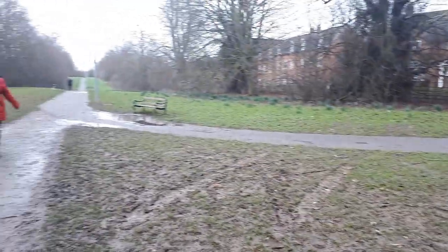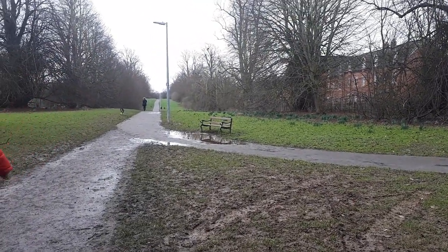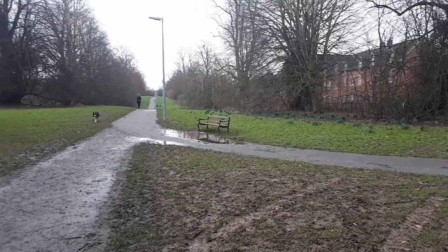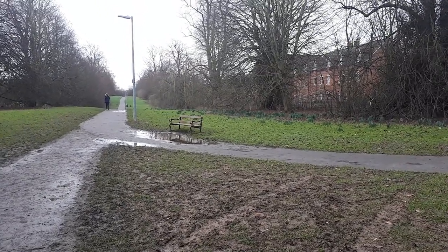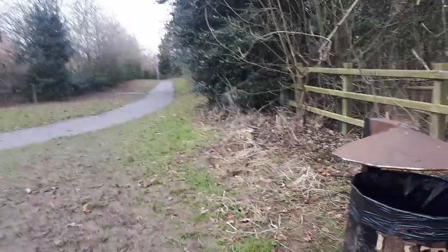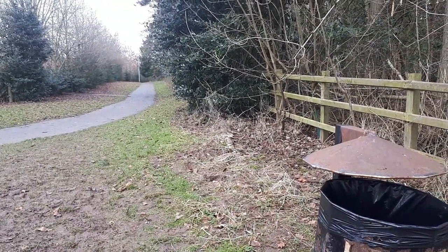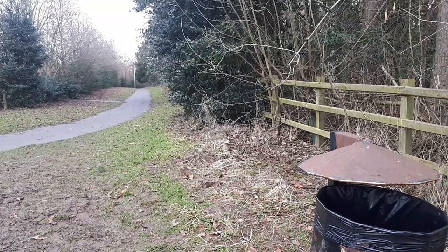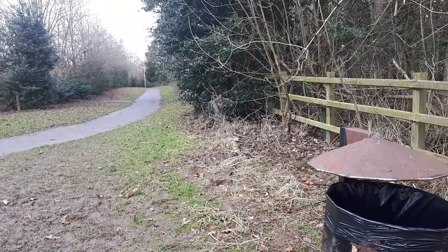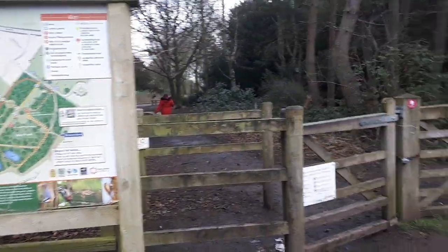Back that way takes you toward Leegomery and Leegomery Spa, a local convenience shop around here. But we're not going that way. That way takes you around the edge of Appley Woods and toward Princess Royal Hospital, but we're not going that way either. Instead we're just going to go through.